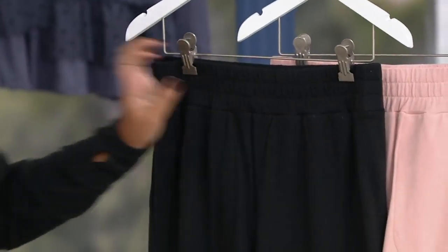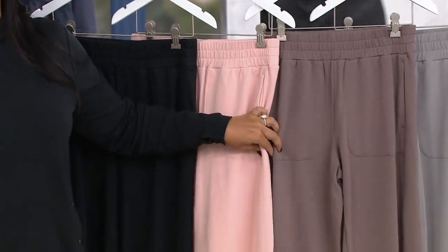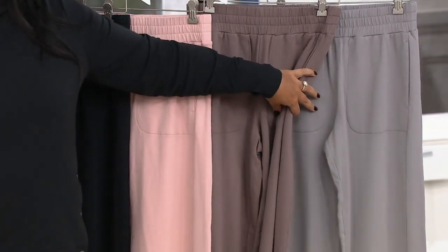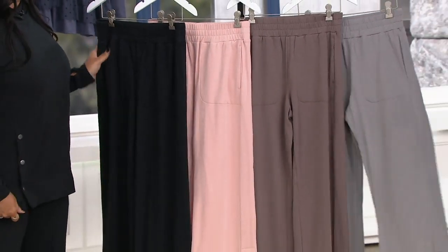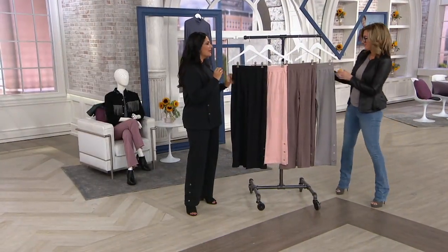The color options are: black, beautiful pink sand, a classic smoky taupe, and pebble gray. It's hard to know where to start — let's start with the fabric.